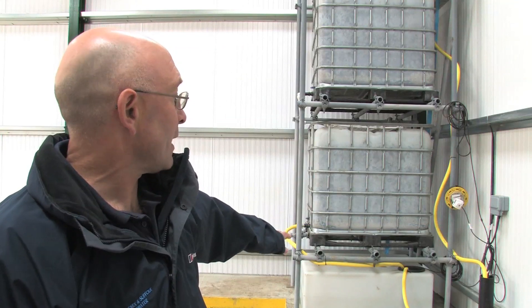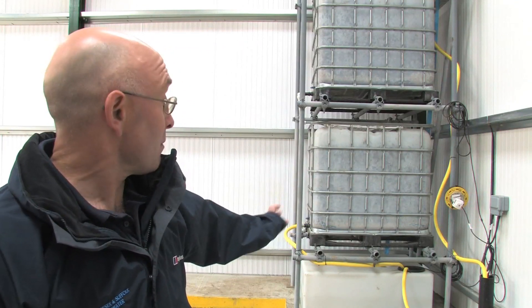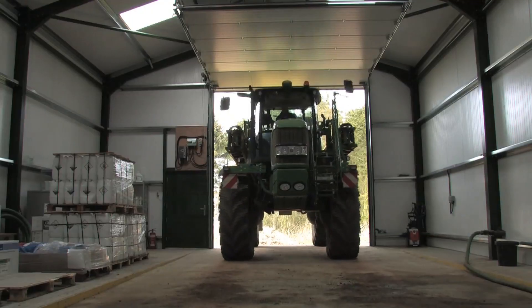I work quite closely with Steve Derbyshire from Essex and Suffolk Water inside the Stour and Colne catchment. We go out to do one-to-one farm visits with farmers and because we've got different specialities we can give quite good all-around advice.